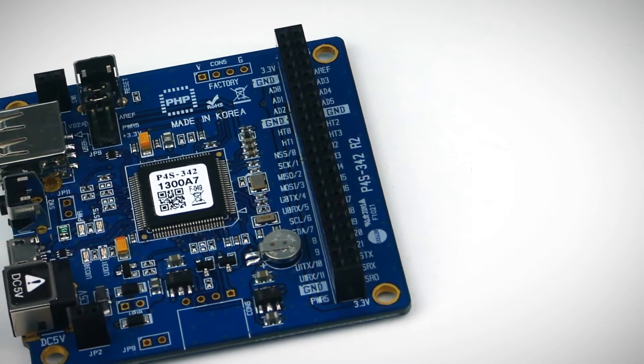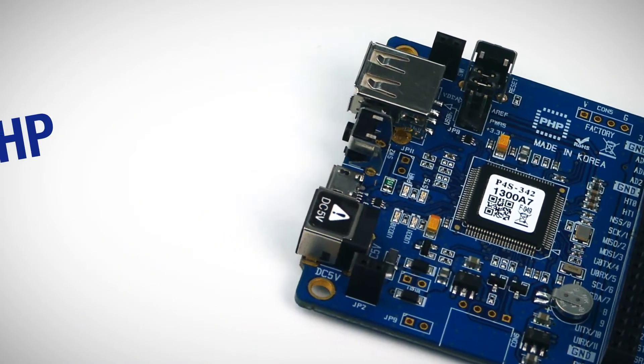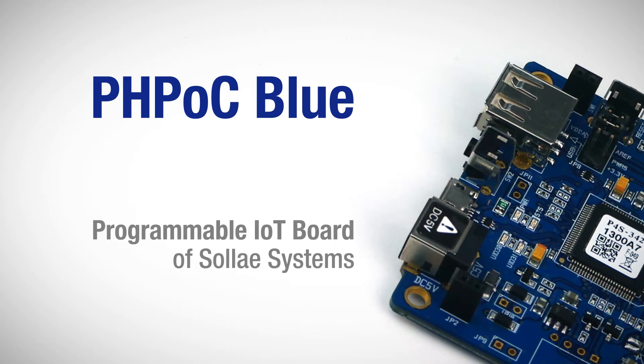Hi, are you familiar with Arduino or Raspberry Pi? Today, I'd like to introduce PHPOC Blue, a programmable IoT board from SOLID Systems.